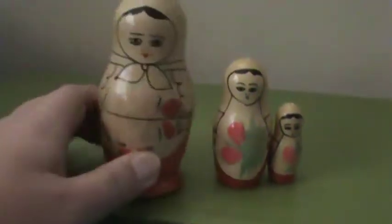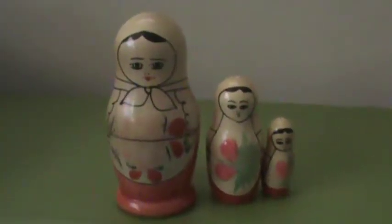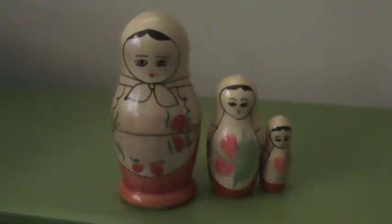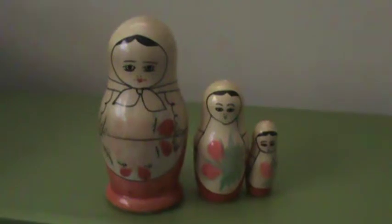On the bottom of this one there's actually some writing that I can't really understand because it's in Cyrillic, but these are authentic matryoshka dolls — Russian nesting dolls. I looked online and I'll probably get about five bucks for them after shipping, not that much, but there is a market for them.